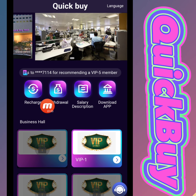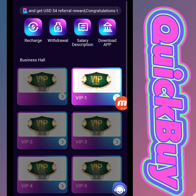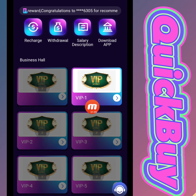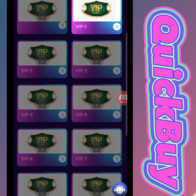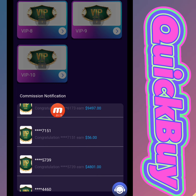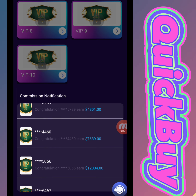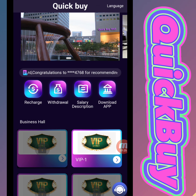The company's latest announcement is here — I'm sharing all the information with you and then closing it. There is recharge, withdraw, salary description, and download app options. This is a business hall shopping website with different VIP levels. You can open a level, complete a task, and earn a commission. There is a commission notification showing the history of people who registered and successfully withdrew.